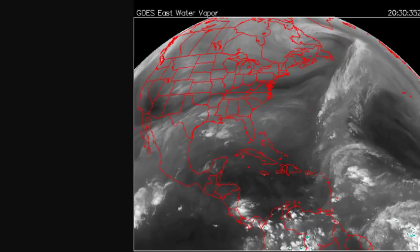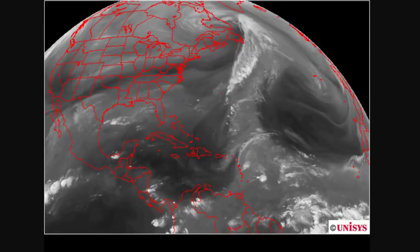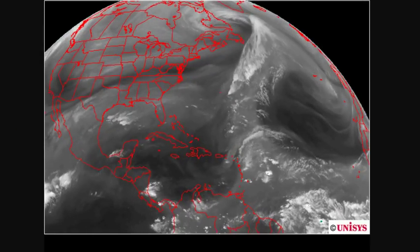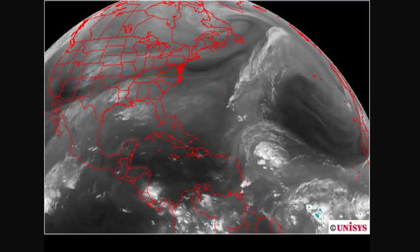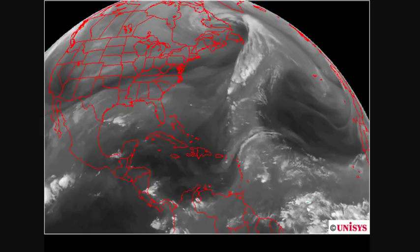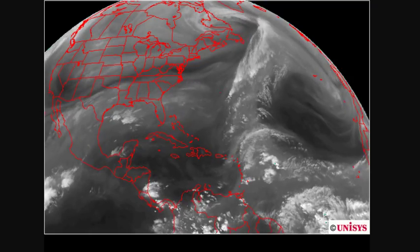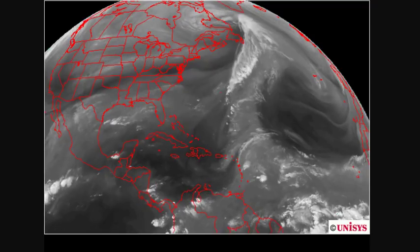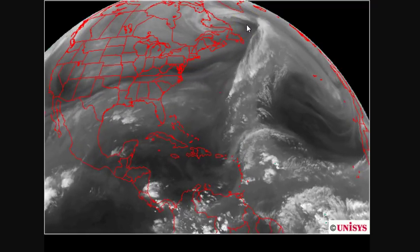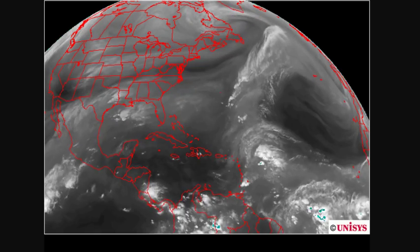And here's water vapor. I'm going to light one now because I've never seen that much water vapor on the screen. Yeah, that's a problem.